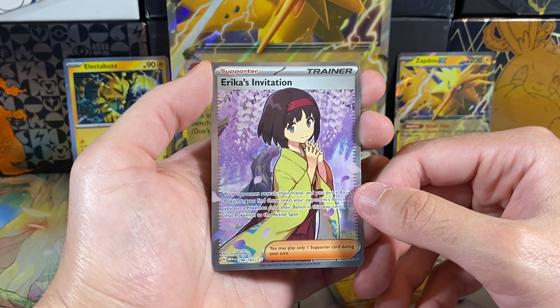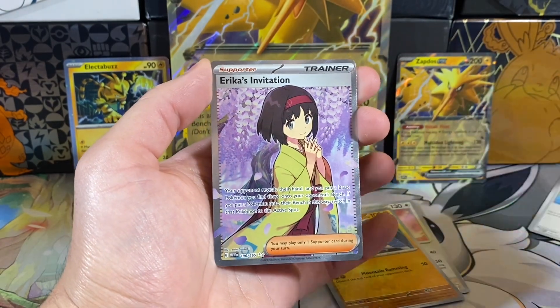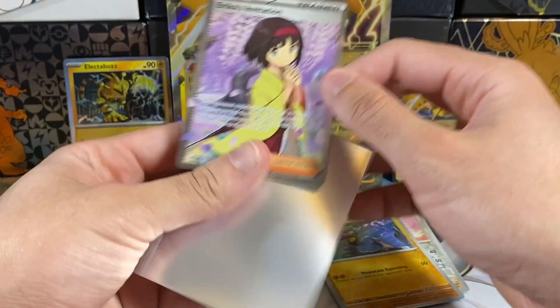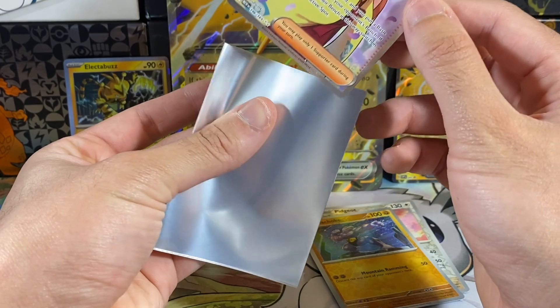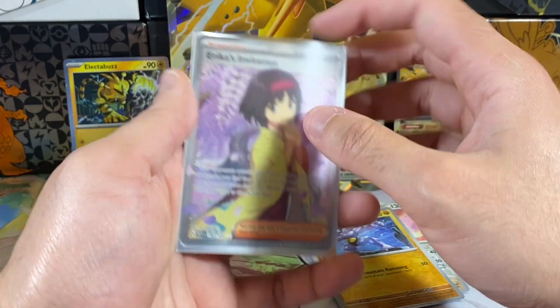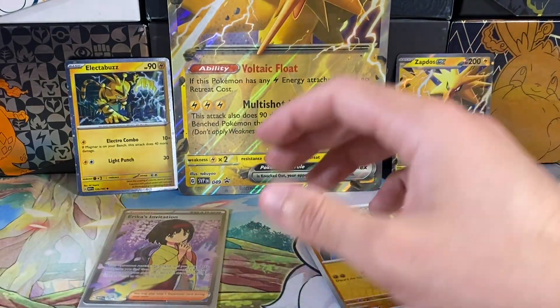No way — we pulled a full art of Erica's Invitation! Holy crud. Is this a super rare one? I don't think it is, but I think there's a special illustration rare version that people want more. This is really cool — I may have already pulled this, so let's consult our collection book.